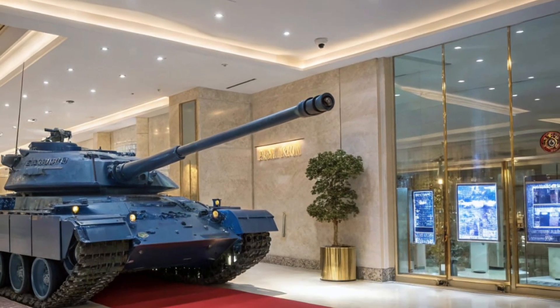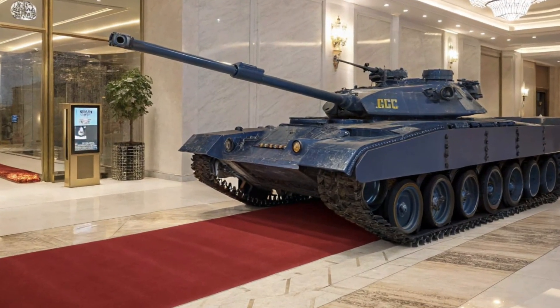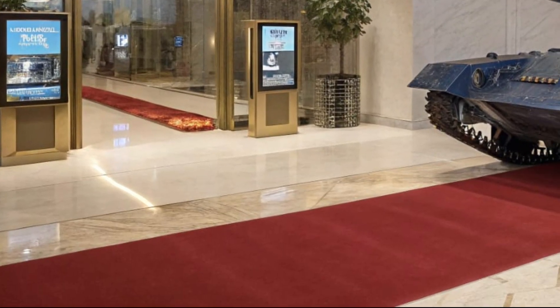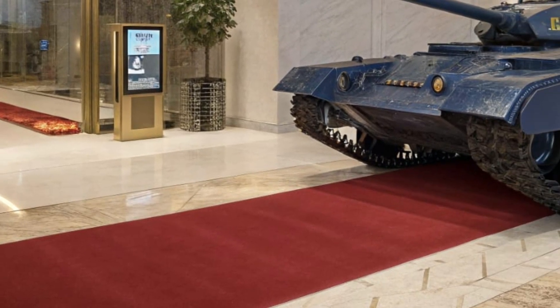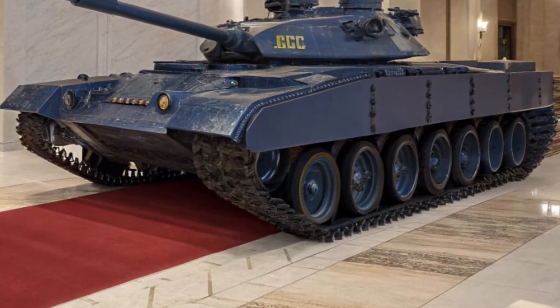This allows seamless coordination and faster decision-making, even under the most intense combat situations. The interior is also more comfortable compared to older tanks, with improved ergonomics and environmental controls for longer missions.